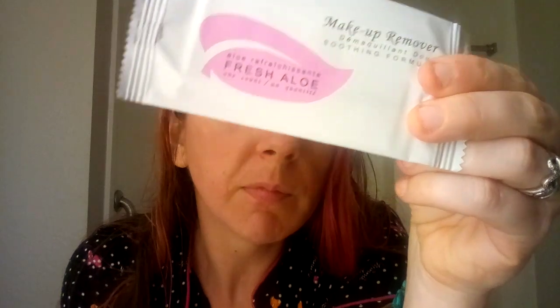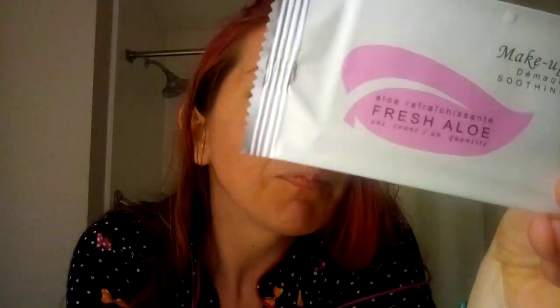Let's take, for example, this natural aloe makeup remover. What's in it? We have purified water. We have polyquaternium 10. What is that? Polyquaternium 10 is basically another fancy word for salt, so it's just like sodium chloride.